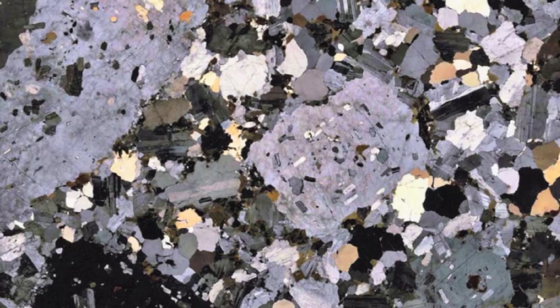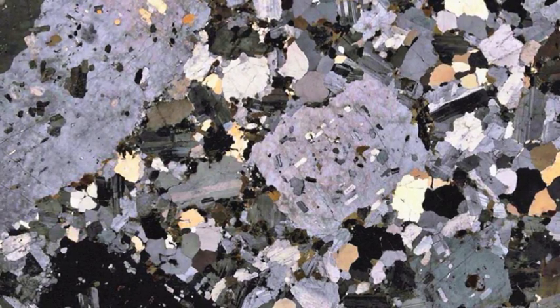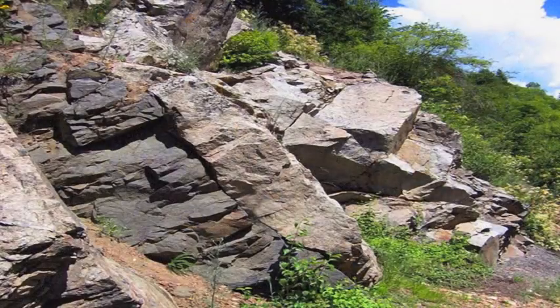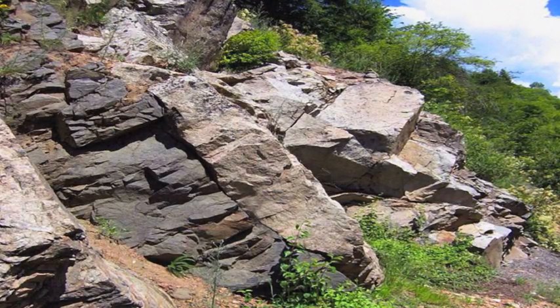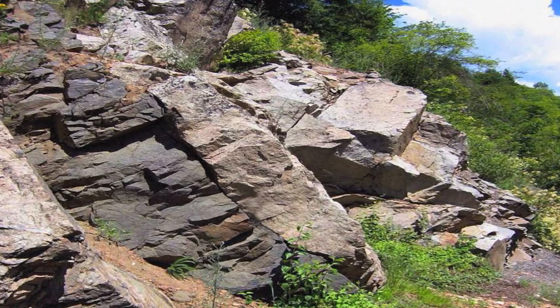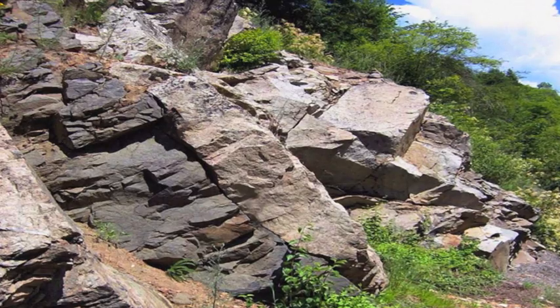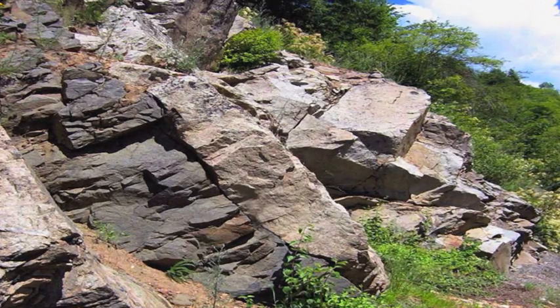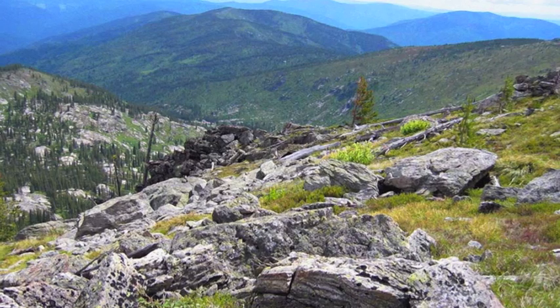These rocks and formations were formed by the Farallon Plate being subducted beneath the North American Plate. Basalt magma chambers formed and rose through the lithosphere. This caused partial melting of the overlying rock, giving it a granite composition. Magma then cooled and crystallized into granites and granodiorites.